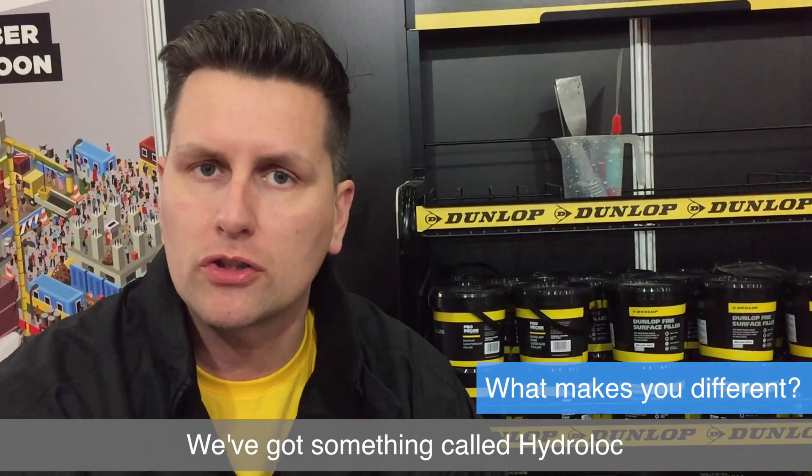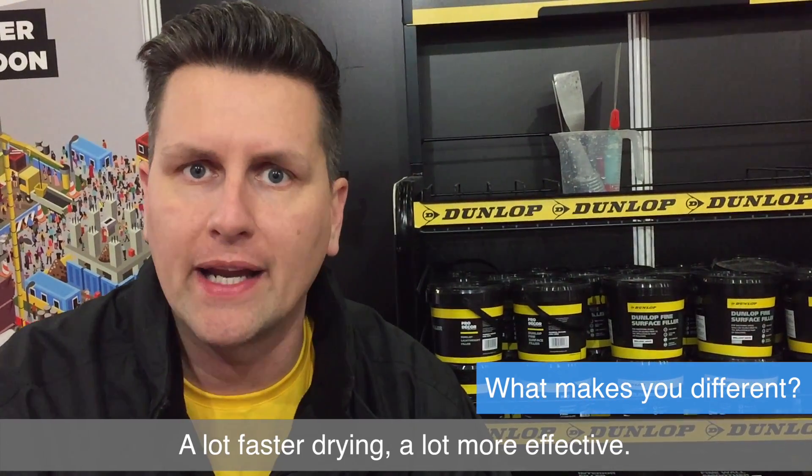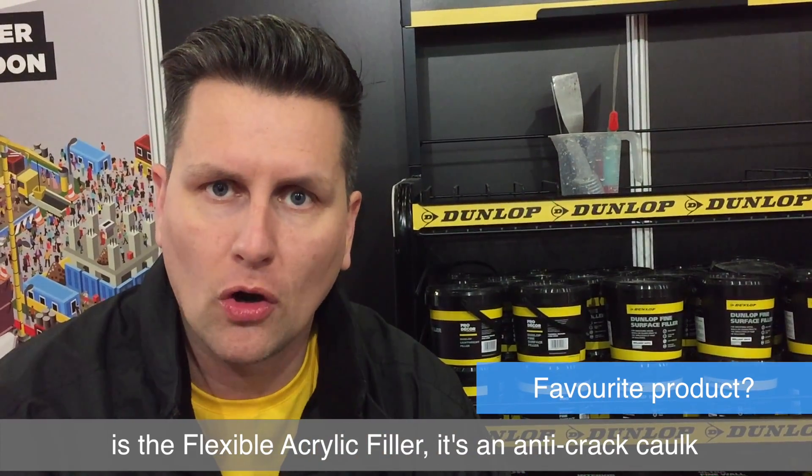We've got something called Hydro Lock, which uses the water so you don't have to lose the water — a lot faster drying and a lot more effective. The favorite product that we sell is the flexible acrylic filler — it's an anti-crack cork.